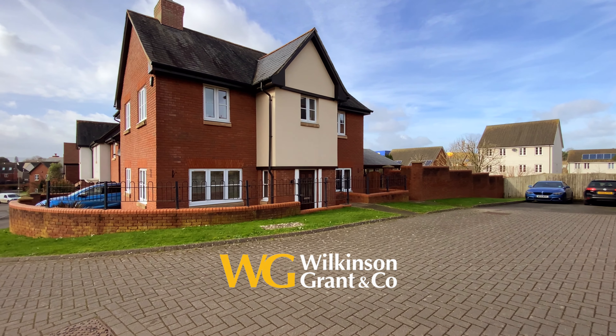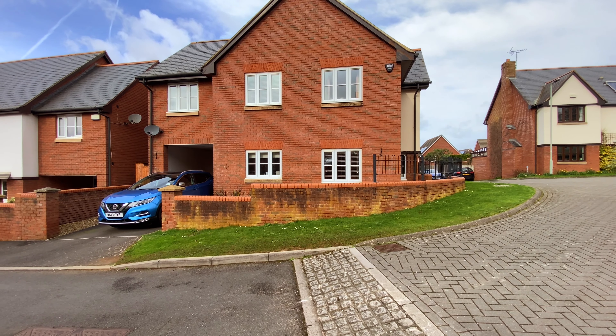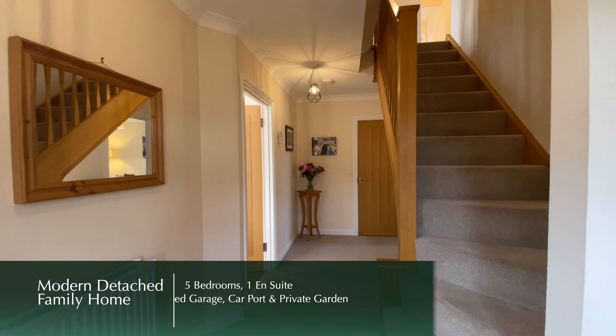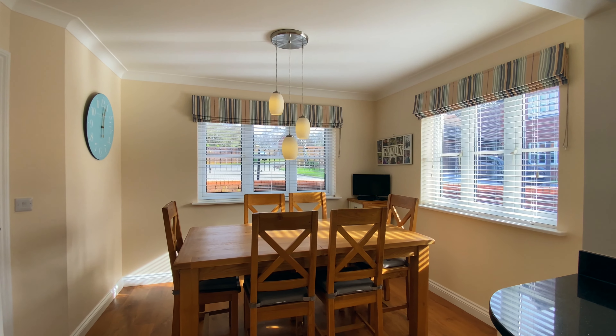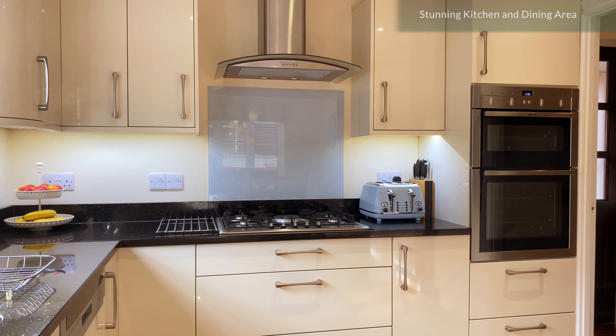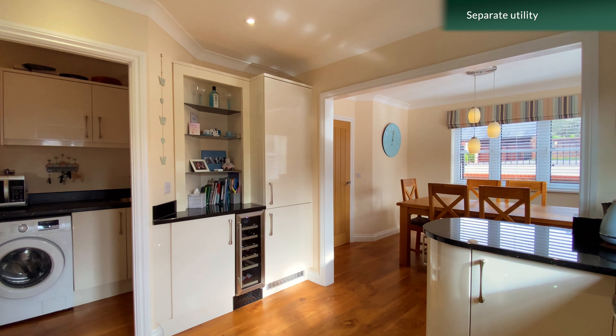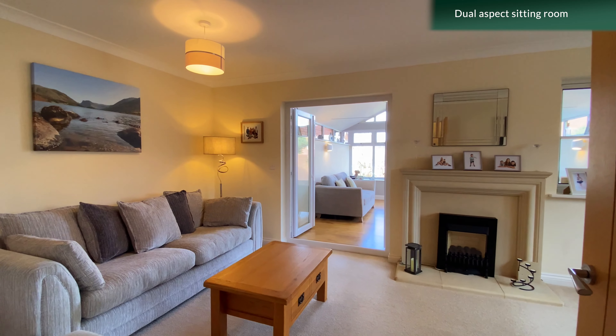Here we have an excellent modern detached family home benefiting from plenty of parking, including a carport and a detached garage. This spacious home provides fantastic living space for a family with well thought out and beautifully presented accommodation, offering a modern kitchen and dining area, a large sitting room and a conservatory extension.